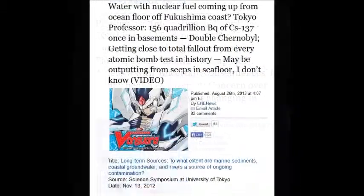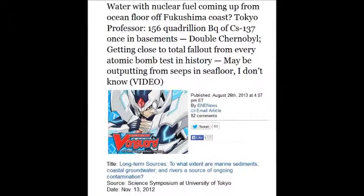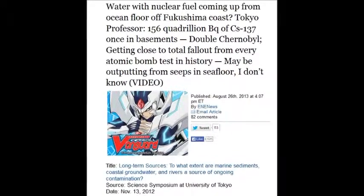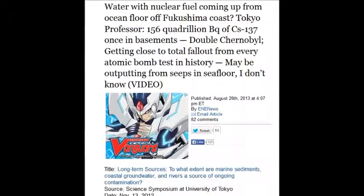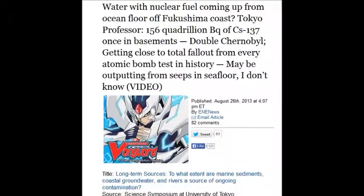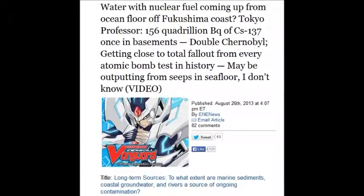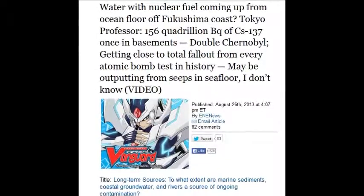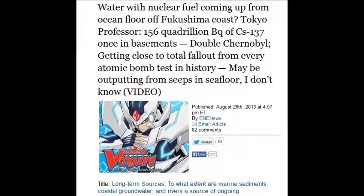Water with nuclear fuel has been reported coming up from the ocean floor off the Fukushima coastline on August 26, 2013 — 156 quadrillion becquerels of Cs-137. That represents the total fallout for every atomic bomb test in history, seeping out of the ocean floor.